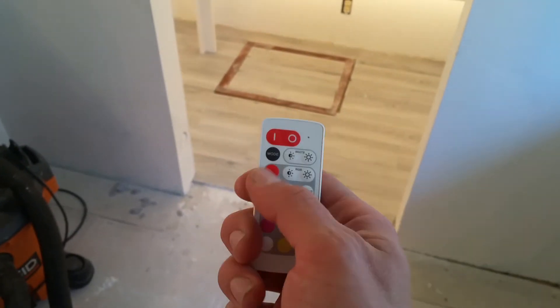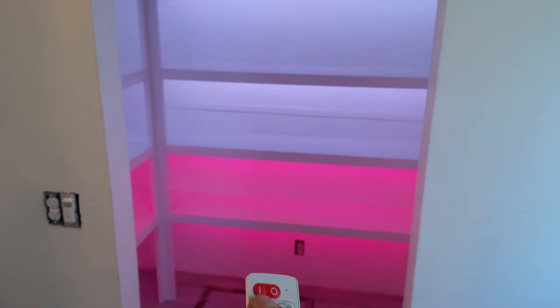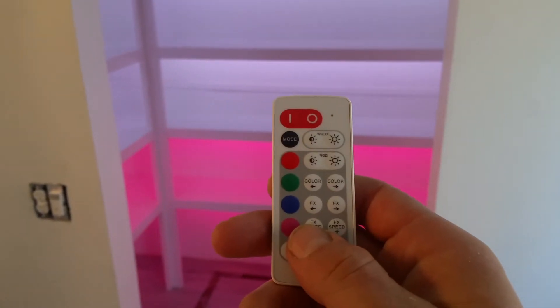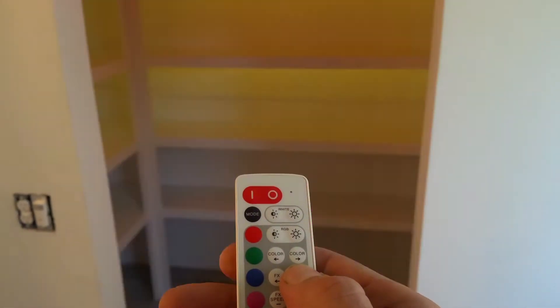So I can change the mode — look at that! You can do disco effects too.